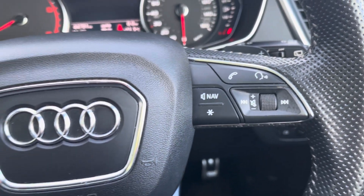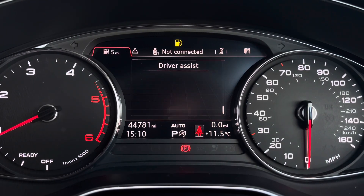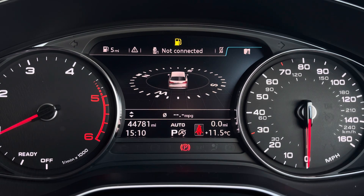Controls to the right hand side of the steering wheel are used for media and hands free communication, and to the left you've got controls to help you navigate the main display central computer, giving you access to a variety of menus including vehicle information, media inputs, telephone connectivity and compass for sat nav.